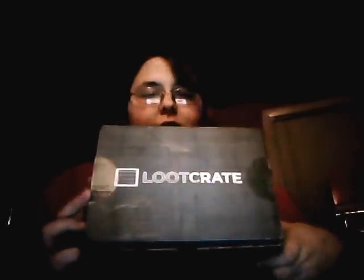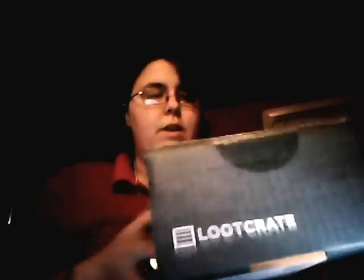Hi everyone! I can show some stuff today — I have my Loot Crate, my lipstick. Ta-da! This is my first box, so I'm excited to open it up.